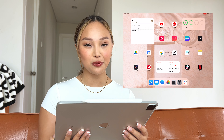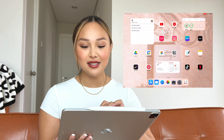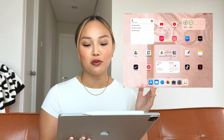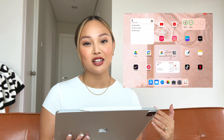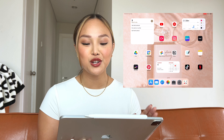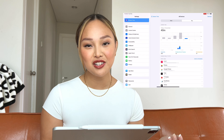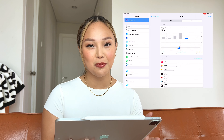Next to that, I have my second widget and it's actually a stack widget with two stacks. The first is the Batteries app — I like having this on my home screen so I can see my battery percentage, my Apple Pencil, and if I have a keyboard or AirPods connected, it shows those too. The second stack is Screen Time. I love having Screen Time on my home screen so I can see what apps I'm spending the most time on. I intentionally don't have any social media apps on here so I can stay productive.